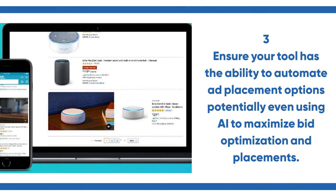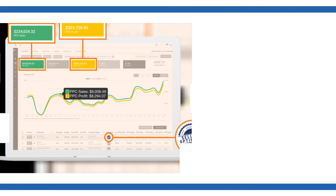Number three, ensure the tool has the ability to automate placement options, potentially even using AI to maximize bid optimization and placements.